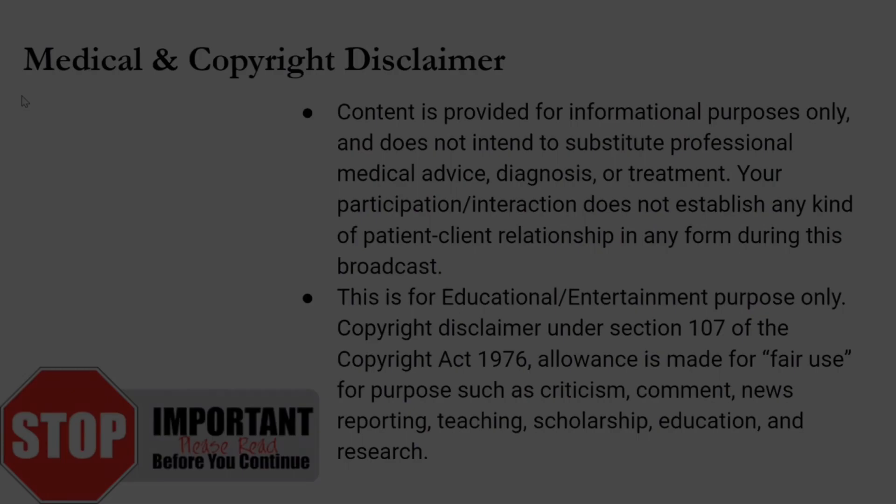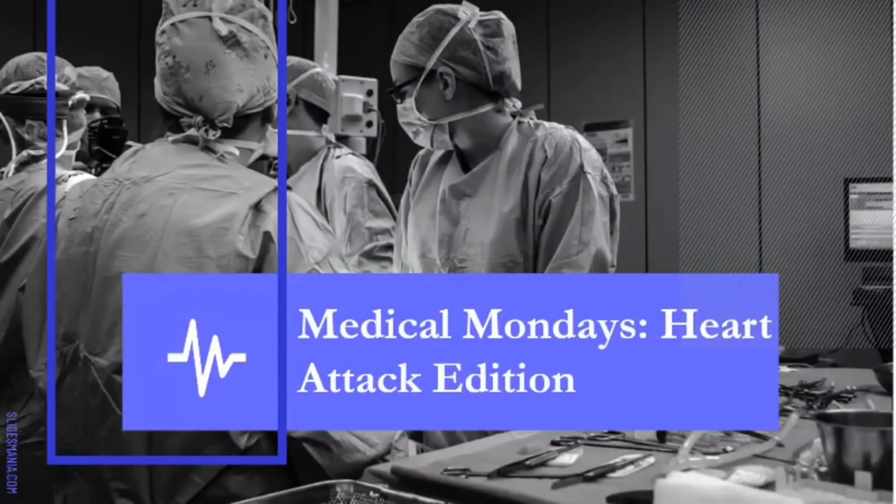This is Kane 1906 with Whiteside Tactical Solution bringing you Medical Monday Heart Attack Edition.